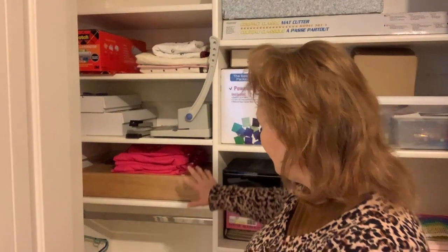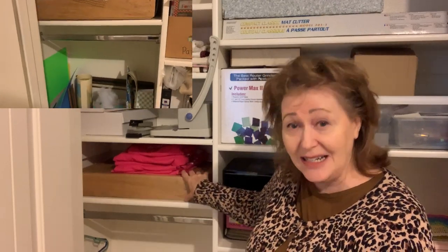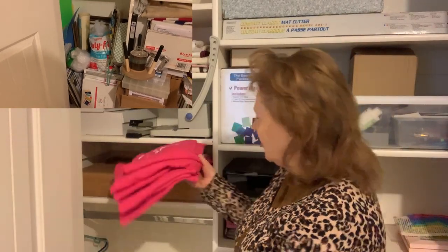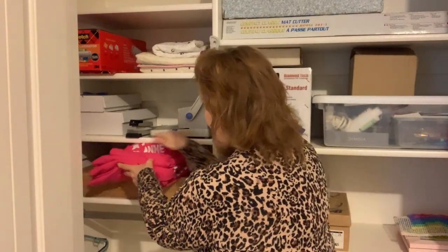Down here on this shelf is the light box my dad made. I'm saving that for a project — I'm going to use it to go through some slides and negatives, and then I'm going to let that go. And we have all the shirts from Anne's 5K, because we run as a family team every year. This past August you saw me make our team t-shirts on my channel, and so I'm just going to keep those there.